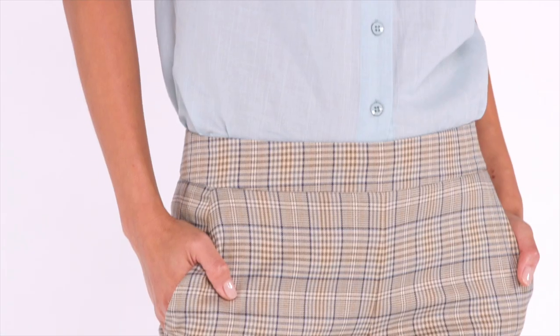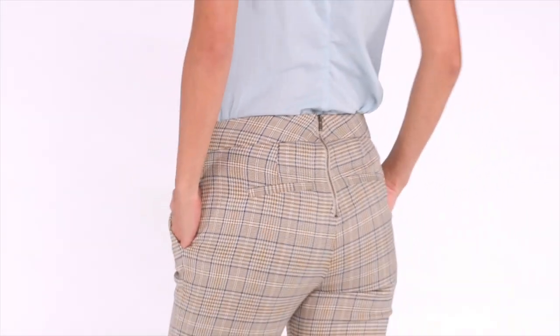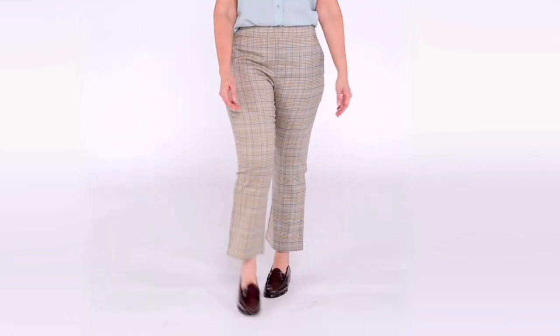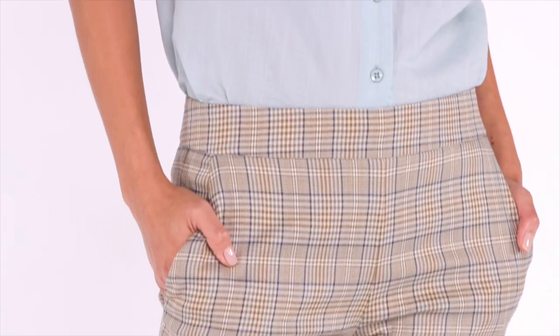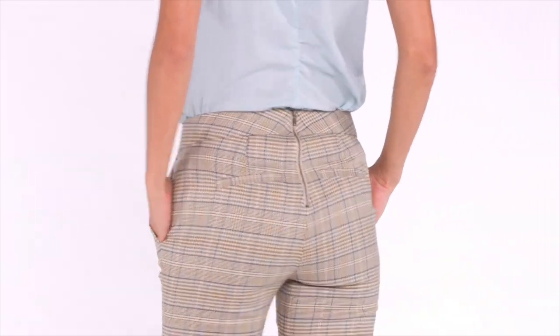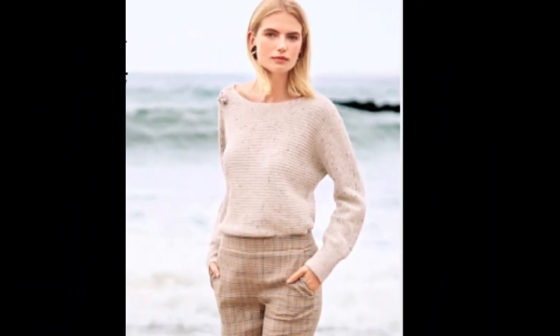The Tribute Trouser comes in an effortless plaid — a yarn dyed woven trouser in a mid-rise slim fit with a cropped kick flare bottom. It has a flat front with slash pockets at the hip and a back zip waistband. It also has back welt pockets and a small amount of stretch. And here is the completed outfit to create this gorgeous classic look.